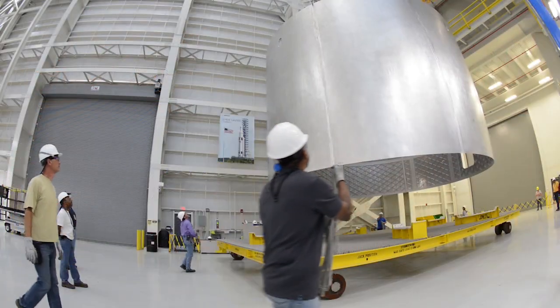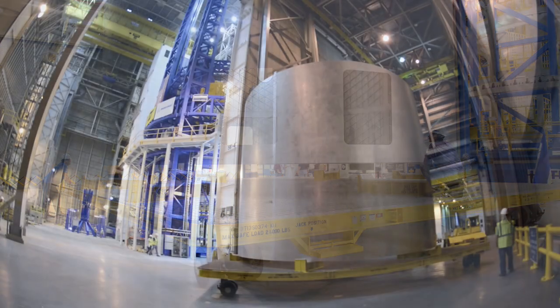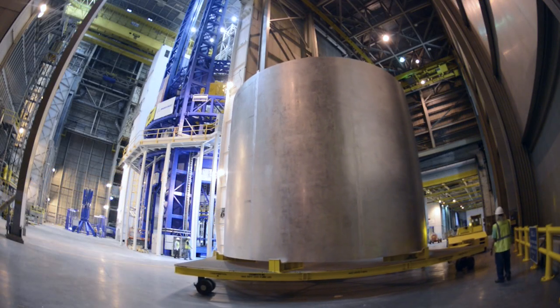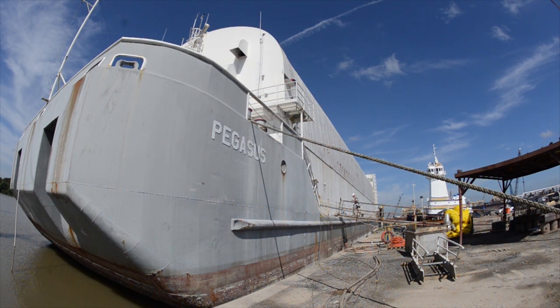The pieces of the rocket itself — the core, almost 30 feet in diameter — are all being manufactured at Michoud as we speak. There's a company called Conrad down in South Louisiana.